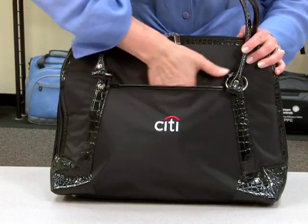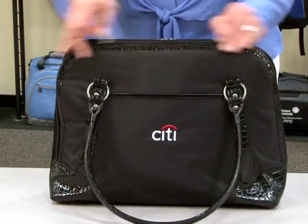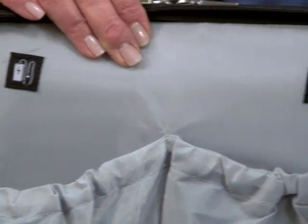Features include a full front slash pocket, great for decoration, and a front zippered compartment with multiple pockets for your organization, identified with iconography.